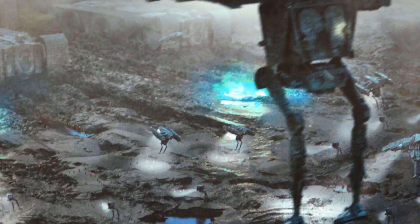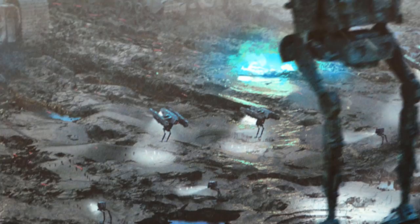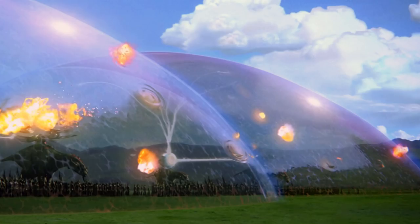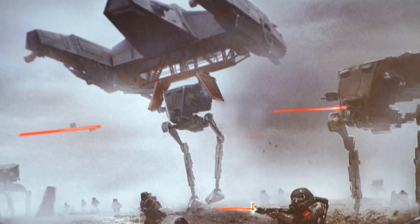By the year 10 BBY, most of these had been phased out for other transports, but their ruggedness made them ideal in harsh environments and war-torn worlds. The only downside of this ship was of course its speed, and like all craft that create strong magnetic fields via ion thrusters or repulsor fields, it was unable to pass through shields, though it could just drop off the walkers right outside of the shield and these non-hover units could just stomp their way forward.